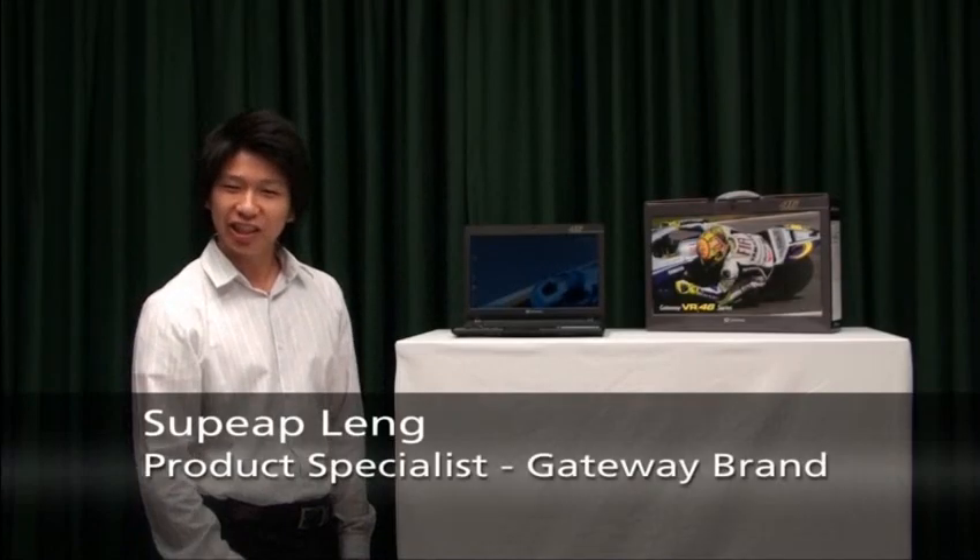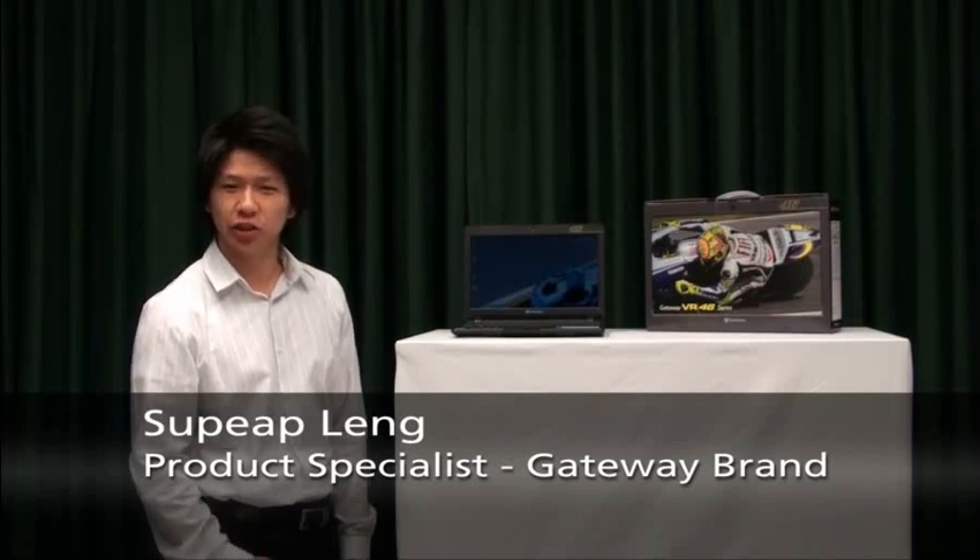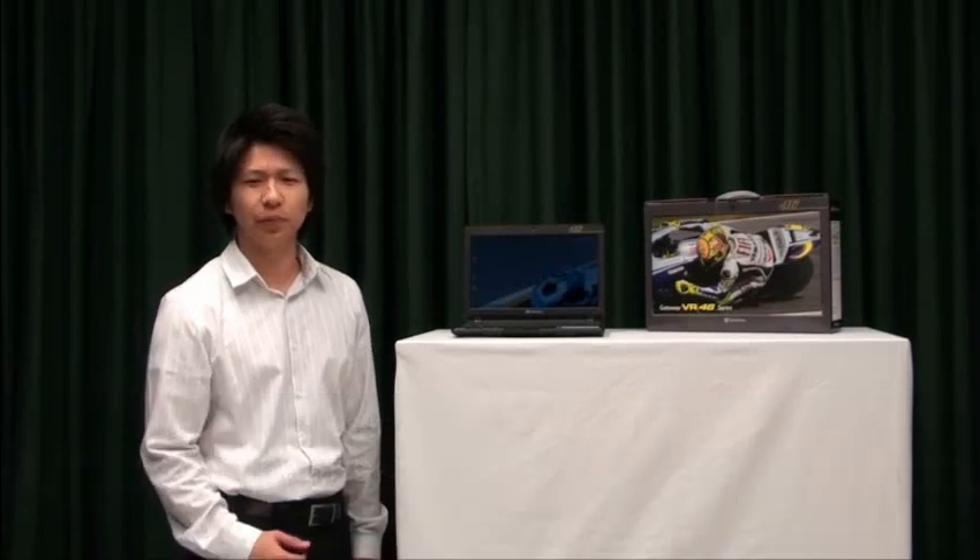Hi, my name is Tupir. In today's TechCast, I would like to introduce you to Gateway, the stylish and trendy PC brand.